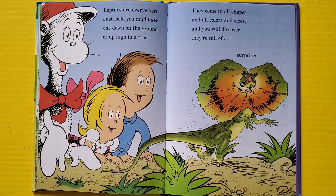Reptiles are everywhere — just look, you might see one down on the ground or up high in a tree. They come in all shapes and all colors and sizes, and you'll discover they're full of surprises.